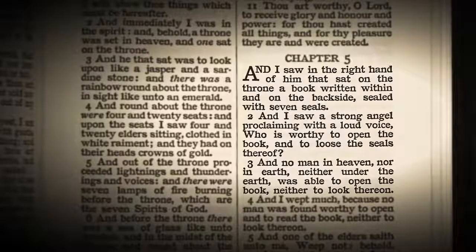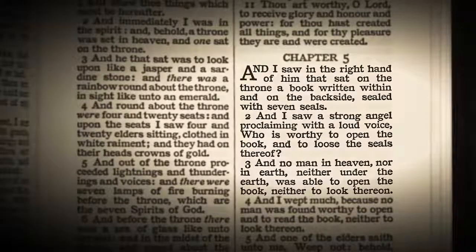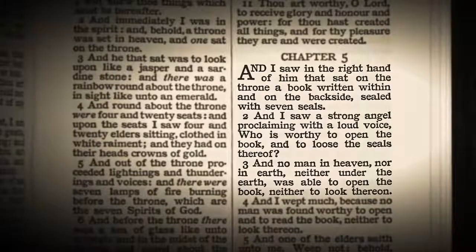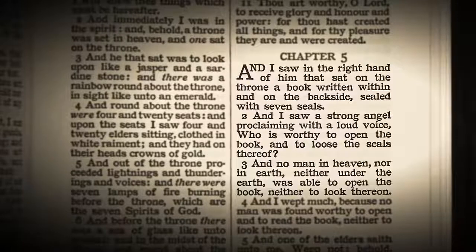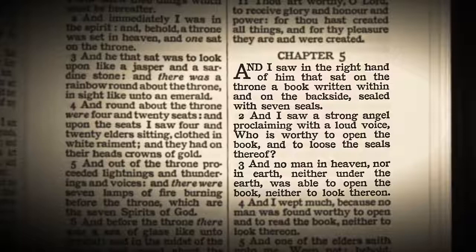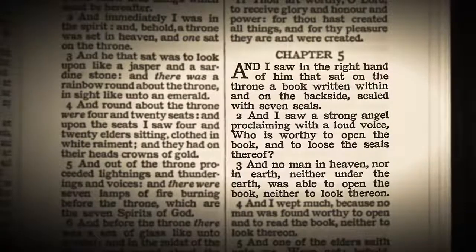So let's go back to chapter 5 with that in mind — understanding what this seven-sealed book is. It's a book that contains a story, and as each seal is broken, we get more of the story of the events which must come to pass leading up to the second coming of the Lord Jesus Christ. So in chapter 5, verse 1, the Bible reads: And I saw in the right hand of him that sat on the throne a book written within and on the backside sealed with seven seals. And I saw a strong angel proclaiming with a loud voice, 'Who is worthy to open the book and to loose the seals thereof?' And no man in heaven, nor in earth, neither under the earth, was able to open the book, neither to look thereon.